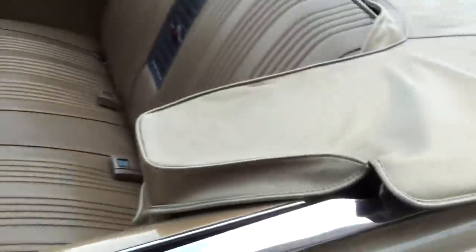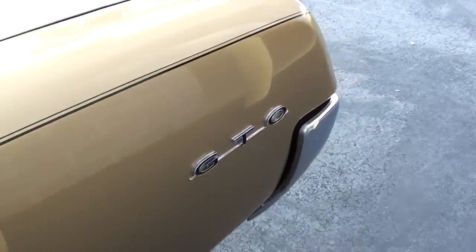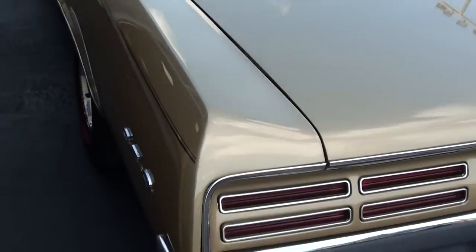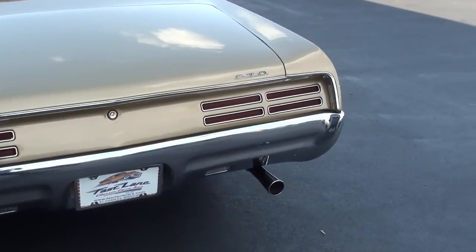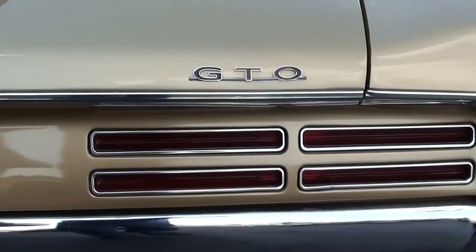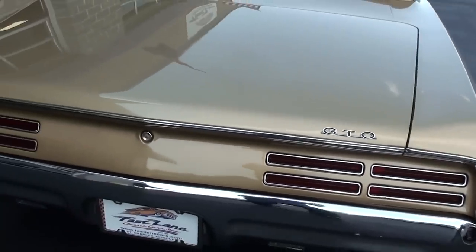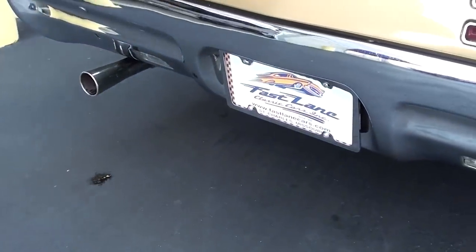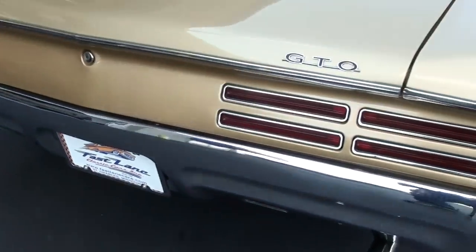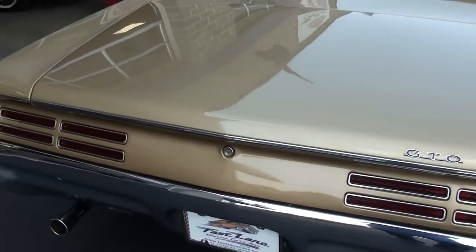Here we'll continue on out back — of course you have the GTO badges here on the rear fenders, and a really nice chrome bumper out back as well. I like how Pontiac was using these kind of slimline tail lights; it's kind of a modern look, very nice. And you can see it has the dual exhaust with chrome tips, and this car does have a really nice sound to it — I'm going to go ahead and have them fire it up so you can hear what it sounds like.